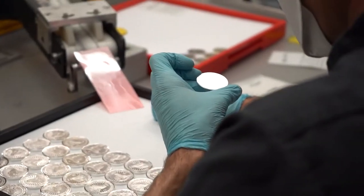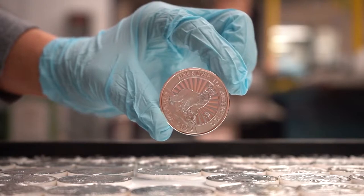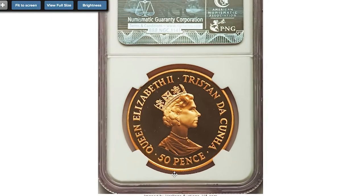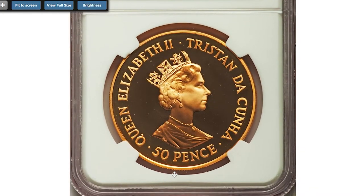In this episode, I'm going to show you several very rare 50p coins from Commonwealth countries that command strong premiums at auctions, starting with this Tristan da Cunha Elizabeth II proof 50p from 1999.